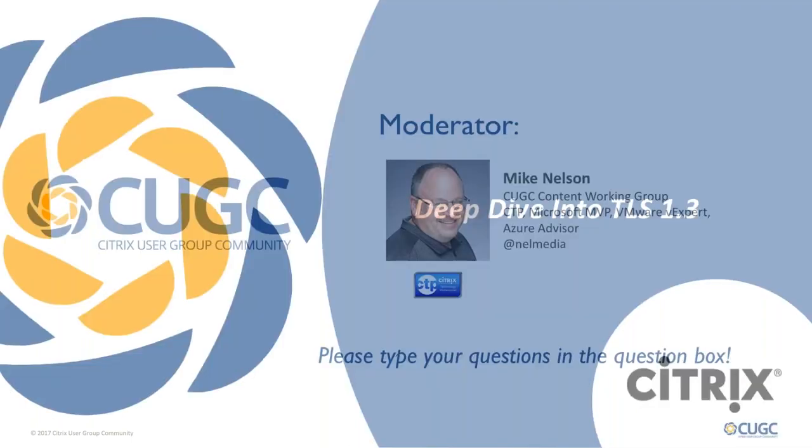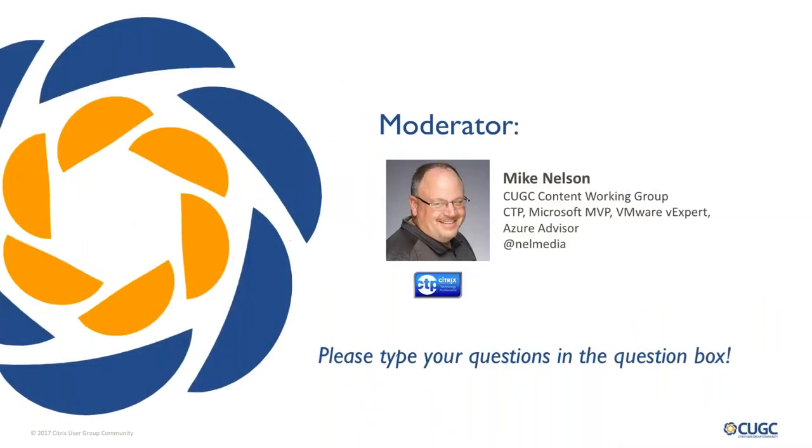Very quickly, before we get started, just want to go over a couple of housekeeping details. Please type your questions into the question panel on the GoToWebinar control panel off to your right, and Mike Nelson, who is our moderator today, will keep an eye on those. Mike is a member of the CGC Content Working Group. He is a CTP, a Microsoft MVP, a VMware expert, an Azure advisor, and you can find him on Twitter at Nell Media.